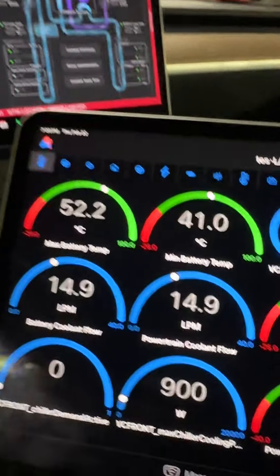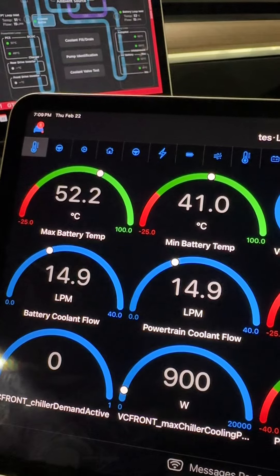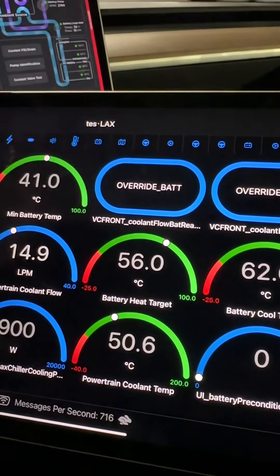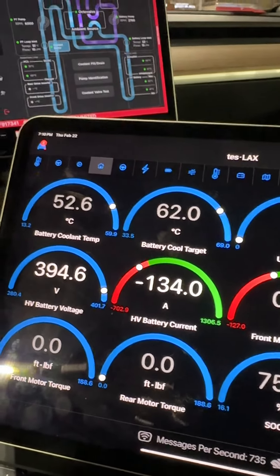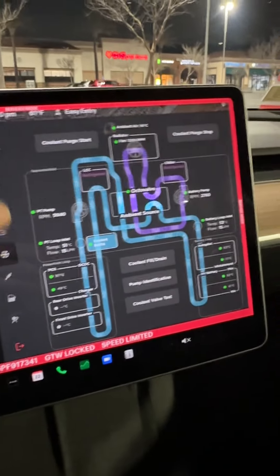If we look at our scan tool data here, we have max battery temp and min battery temp in Celsius — nothing too out of the ordinary. If we look at our targets, they look okay. There's how much current we're taking in, which is about 57 kilowatts or so.